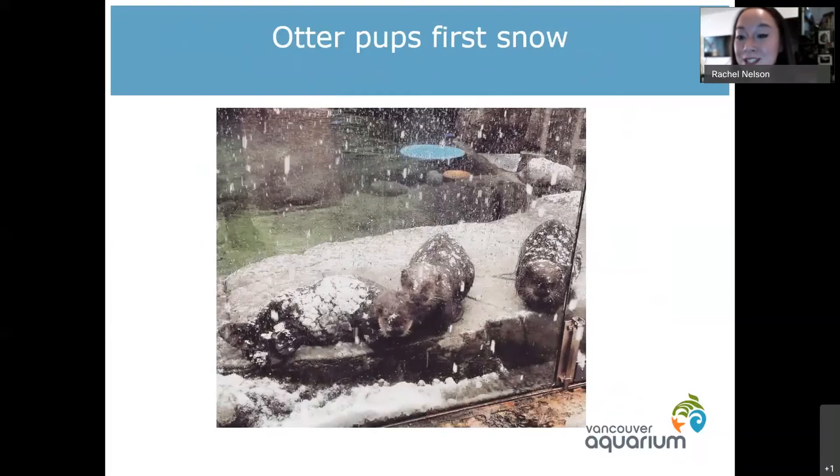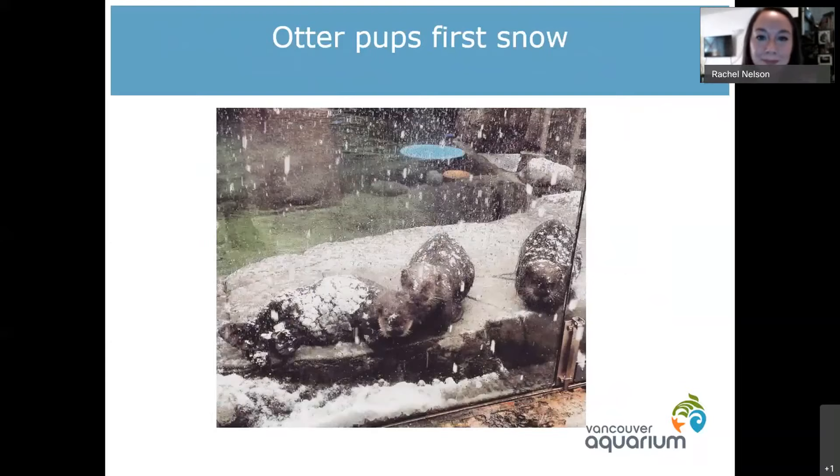This was them in their first snow. They hadn't really seen much snow so they didn't know what to make of it, but it was pretty adorable. They learned pretty quickly that snow is just a kind of ice and had a great time.